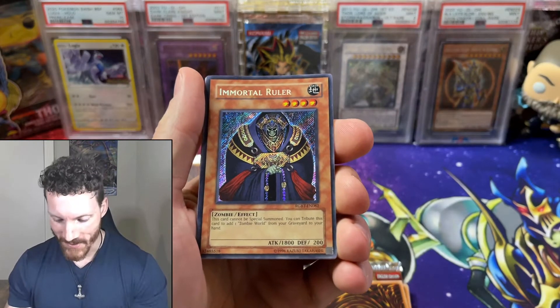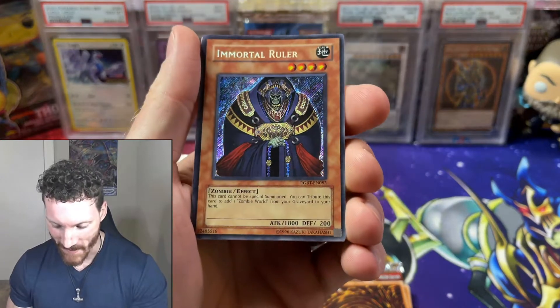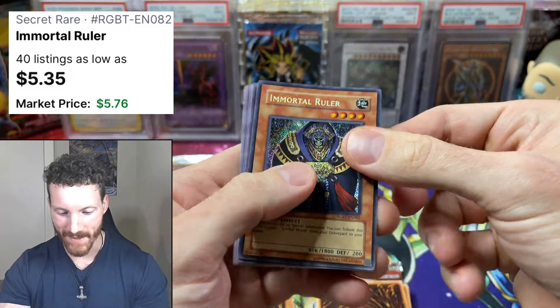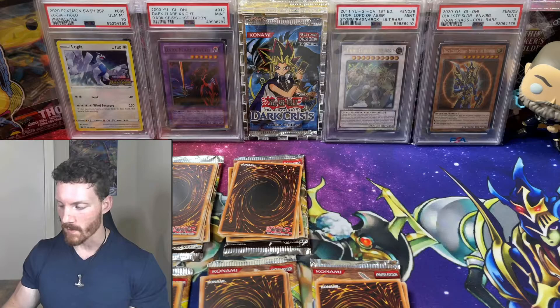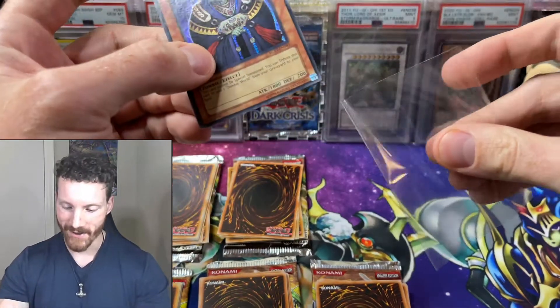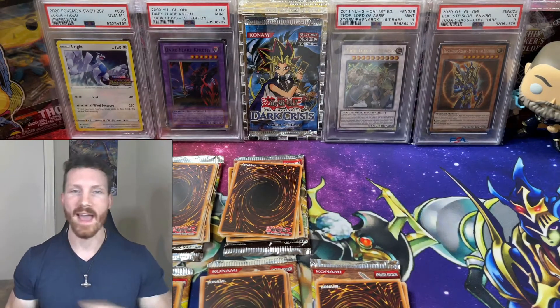We're really just hoping to pull a holo. Speaking of holos, we just got an Immortal Ruler. That is our first holo, and it is a secret rare. I will happily take that. It is before the rare, so it looks like we can go two from the back to the front. That is so cool. Let's go ahead and sleeve that up. We got our first holo hit from our packs.